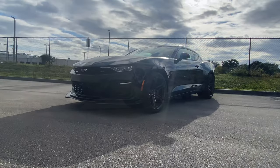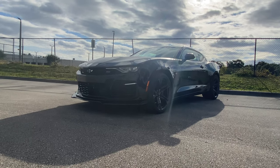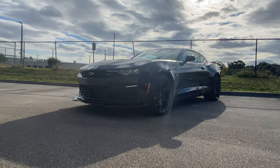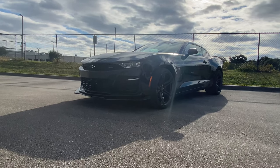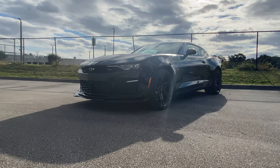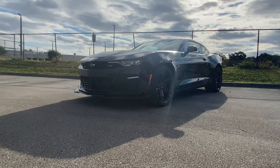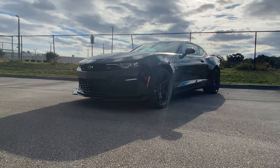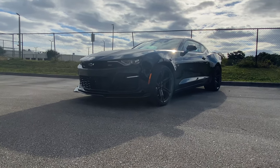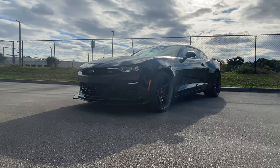Throughout automotive history, when most people think of American sports cars, you think big V8 engine and crappy handling. But fast forward to May of 2015 — that all changed completely with the 6th generation Camaro. This vehicle came out and had journalists absolutely astonished when it came to its handling capabilities. Here we have the 2SS 1LE. The 1LE is the top-of-the-line trim for handling and performance, and the 2SS is the highest trim for luxury and features, until you get to the ZL1.